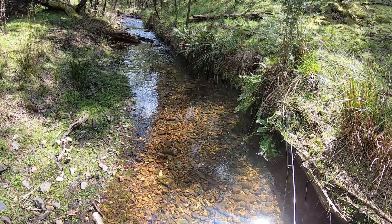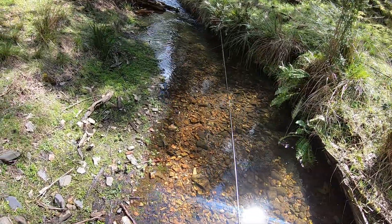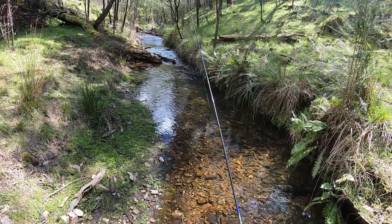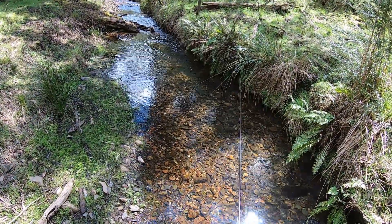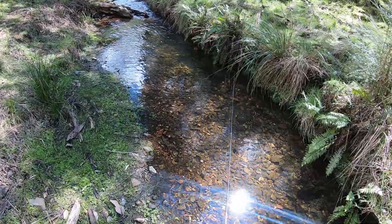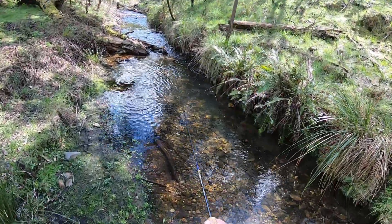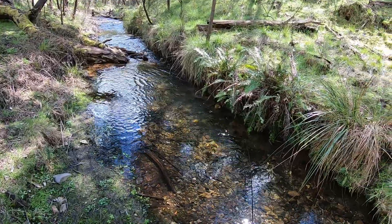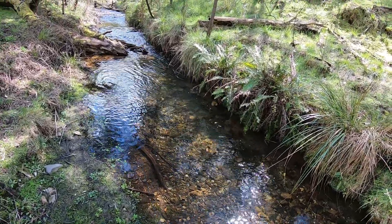Never having fished this spot before, I've got no way of knowing whether this stream dried up last summer, or whether it dries up every summer. I've fished two really nice pools now and haven't seen a fish yet, so that is a concern. But I guess that's why I like exploring — because you never really know what you're going to find.